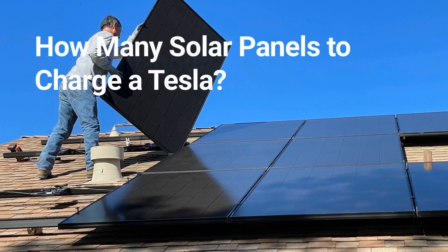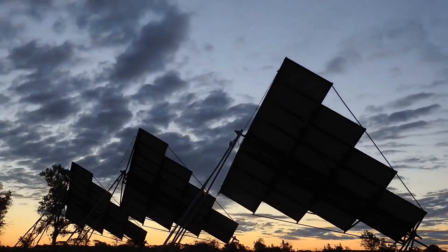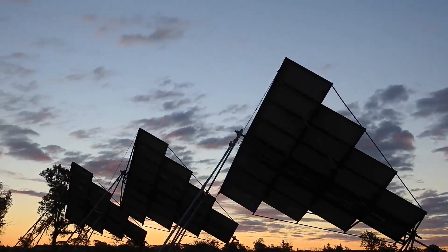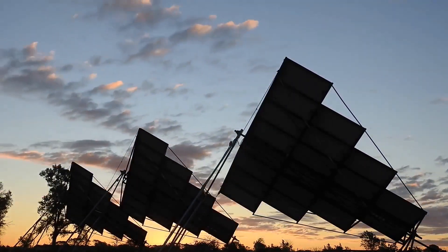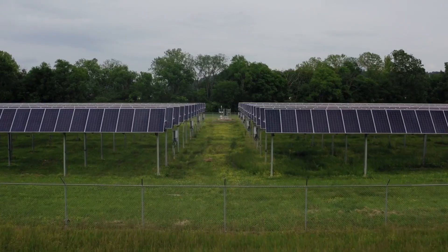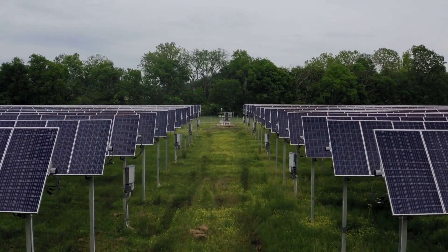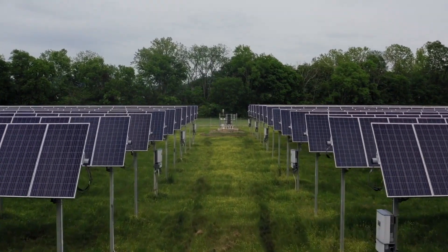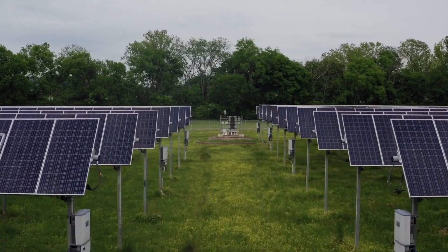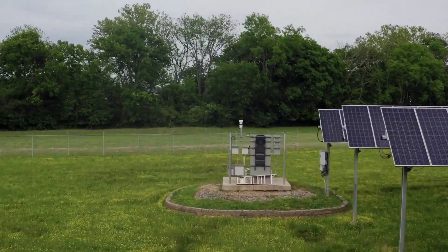How many solar panels do you need to charge a Tesla? The exact number of solar panels needed to properly charge your Tesla will depend on several factors, including battery storage capacity and solar panel efficiency. On average, 8–10 solar panels are needed to charge a Tesla with an 18-kilowatt-hour battery capacity and 62-mile range. This would require approximately 8 400-watt solar panels to fully charge the vehicle.